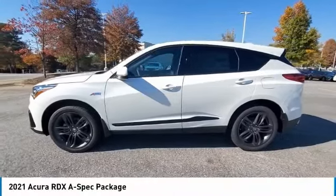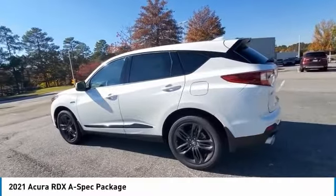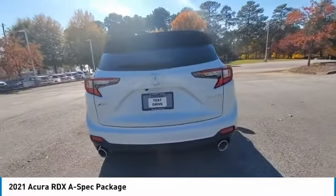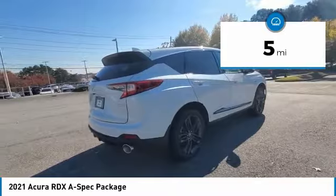Take a ride in the 2021 RDX. Viewed as Acura's answer to BMW's sporty X3, the RDX offers a stylish interior, plenty of sport, and a nice amount of utility. This vehicle has less than 100 miles.